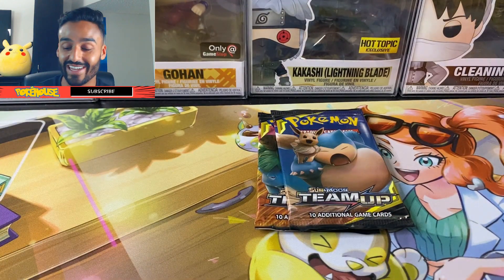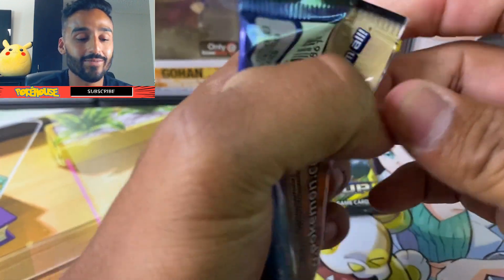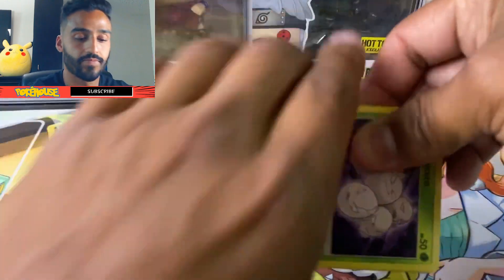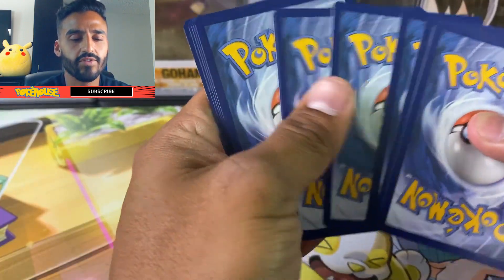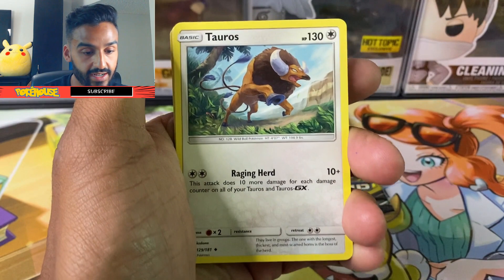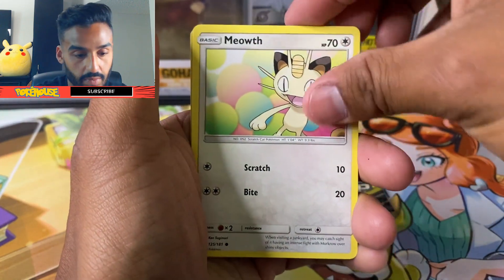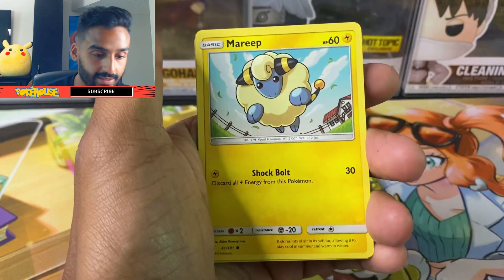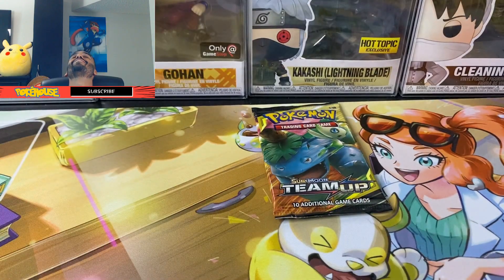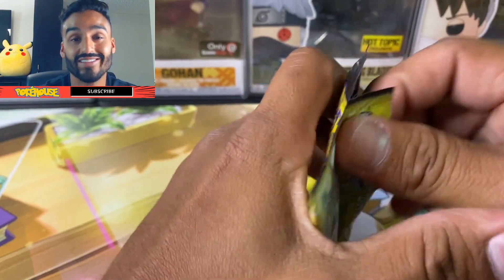Not looking good — two packs left. Man, these were not cheap. Come on, I still believe we could get some luck here — at least one GX card. I believe the third most expensive card would be the Gengar and Mimikyu GX. Let's see: we got a Miltank, Tauros, Torracat, an Exeggcute, a Larvitar, a Meowth, Nidoran, Marill, a Litten — come on, give me something. No way. Alright guys, last pack — come on. This is just unlucky.